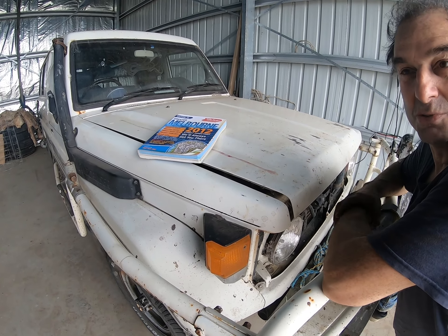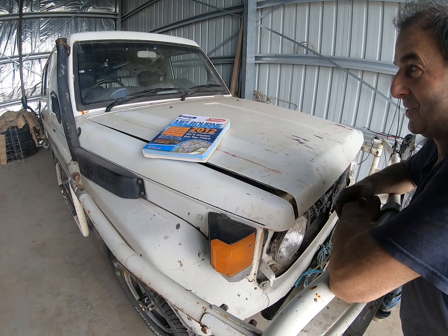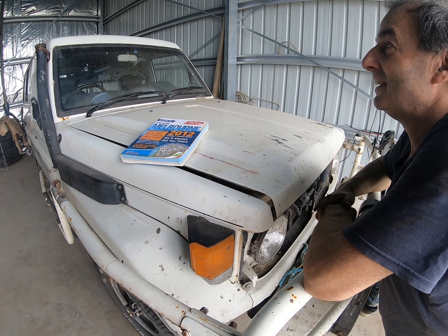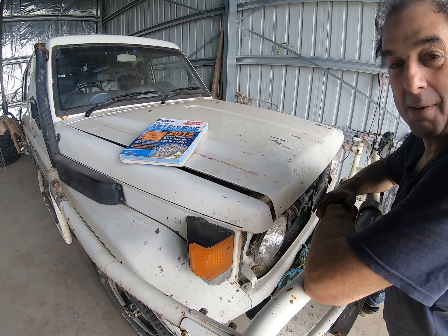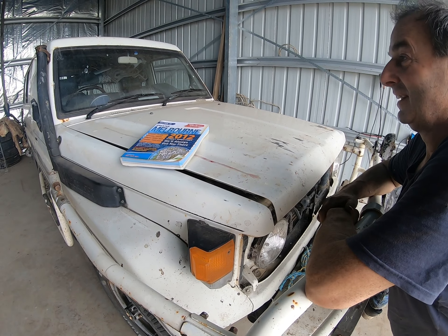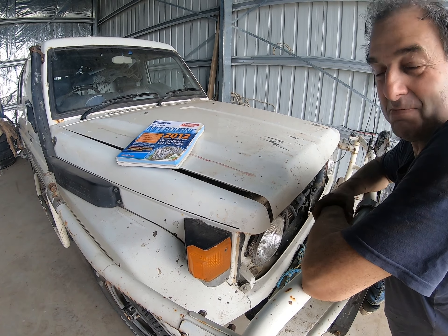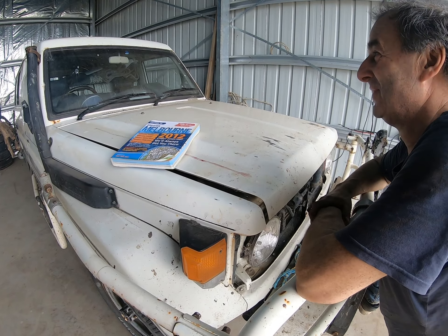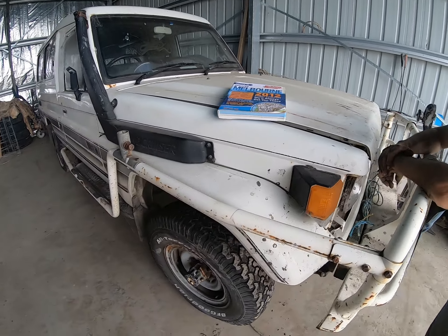Very meticulous he was — made sure it was perfect each time. So they bought him this car so he could do it and have his equipment in the back. All his paperwork and his maps and everything were on the front, and he'd just drive all over Melbourne to the streets he'd picked out. And that was all done in this car.